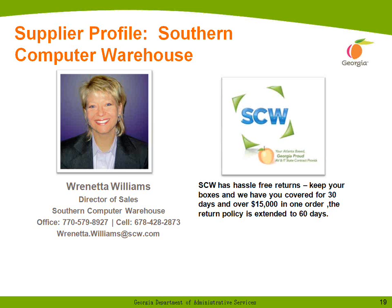On larger purchases over $15,000 in one order, the return policy is extended to 60 days, and the clock starts ticking once all ordered components have reached the ship-to address. The main thing to know is that SCW is here to help you navigate the contract, facilitate purchases at a great price, and keep your tax dollars at home. We're happy to be your Atlanta-based and Georgia-proud IT and AV state contract provider.